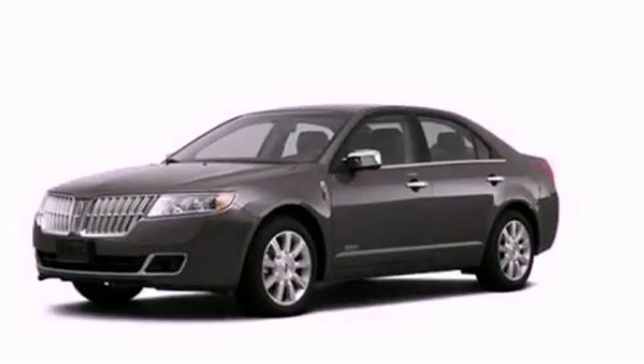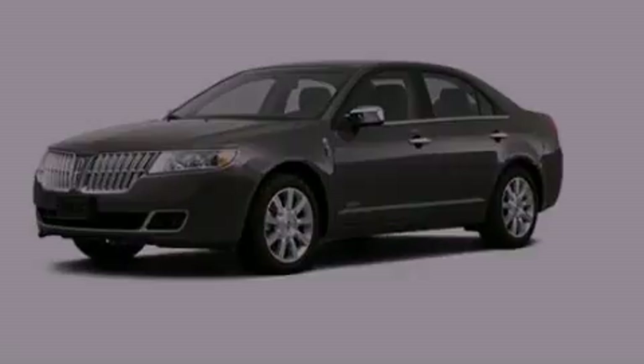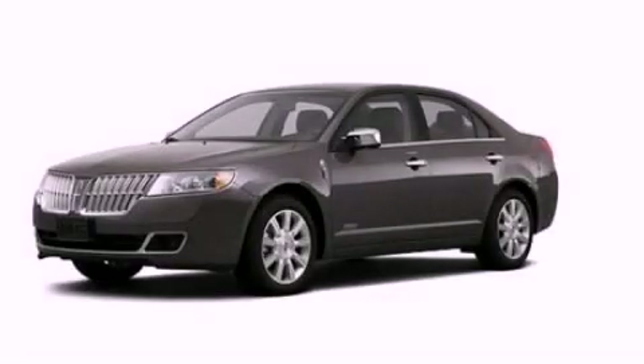With an EPA estimated rating of 36 miles per gallon on the highway, this automobile helps leave money in your pocket where you want it. This automobile won't last long at this price. Call and arrange a test drive now.